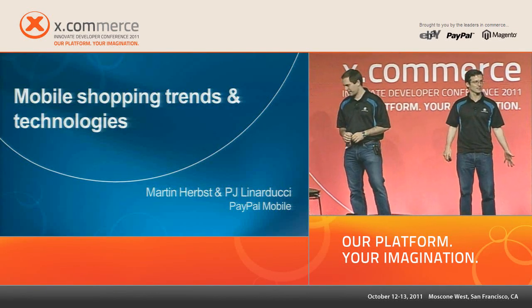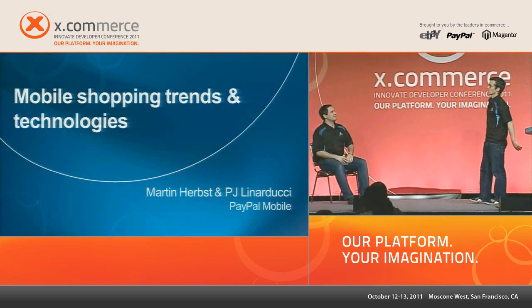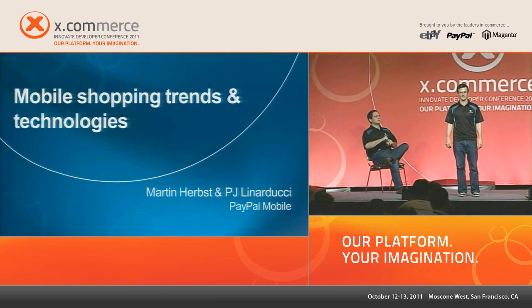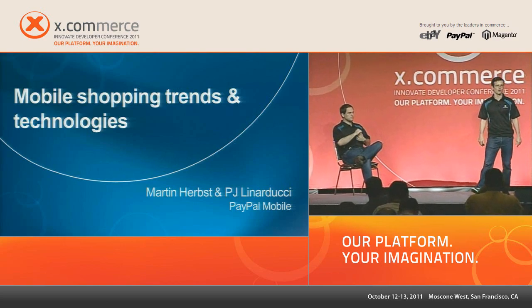All right, hi everybody. This is the 12:30 session at X-Commerce Innovate. Today we're going to be talking about mobile shopping trends and technologies. My name is Martin Herbst, and this is PJ Lenoducci with PayPal Mobile.